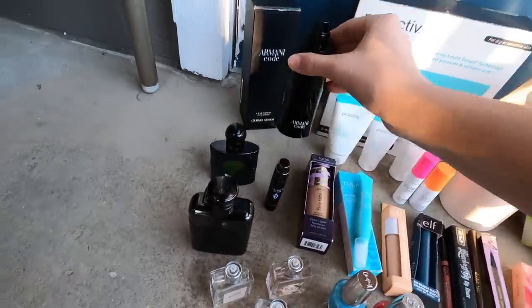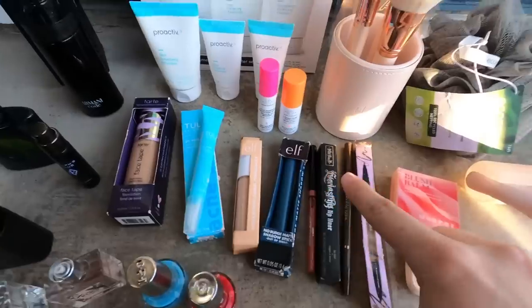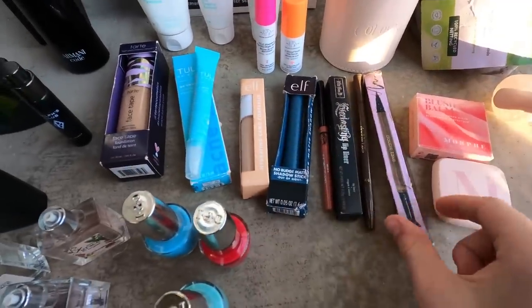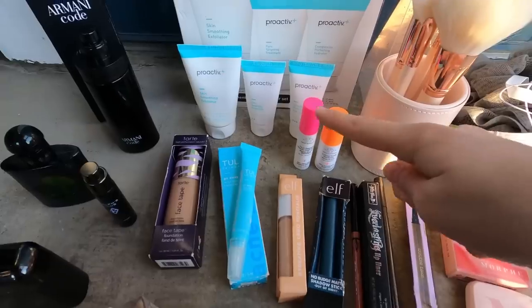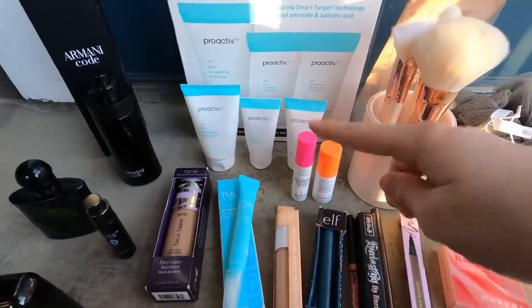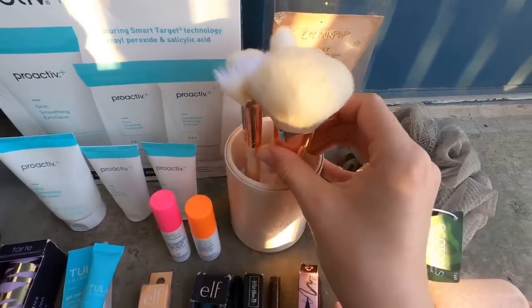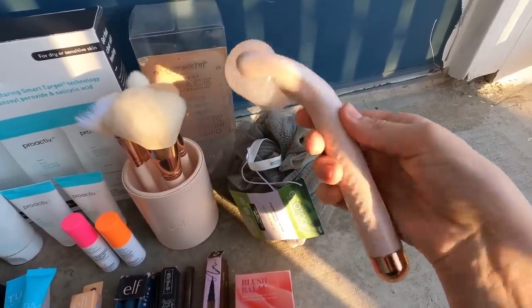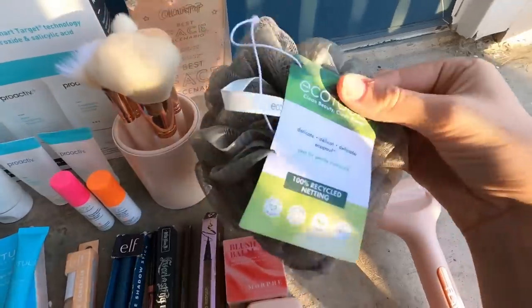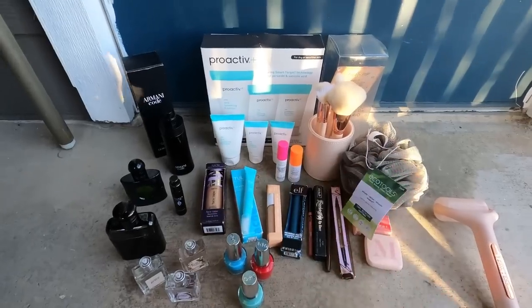There's an Armani Code perfume, and a bunch of makeup still in the boxes — skin and eye stuff. There's also some Proactive, a skincare set from Drunk Elephant, a really nice set of makeup brushes that weren't cut, and this facial tool that you freeze and then use on your face or body. And of course a loofah. That's what I found at Ulta!